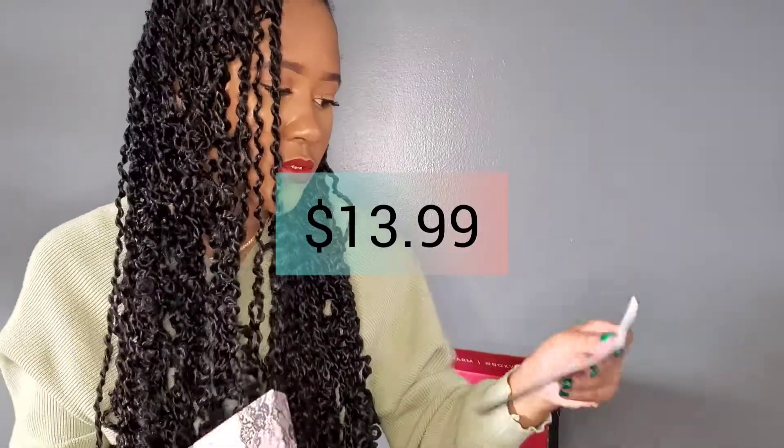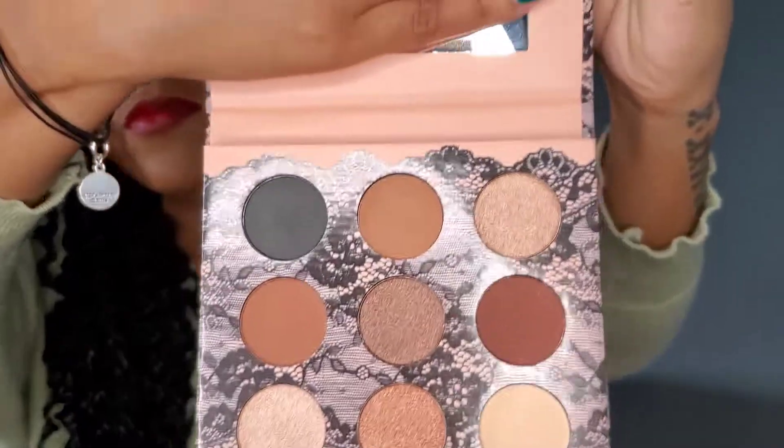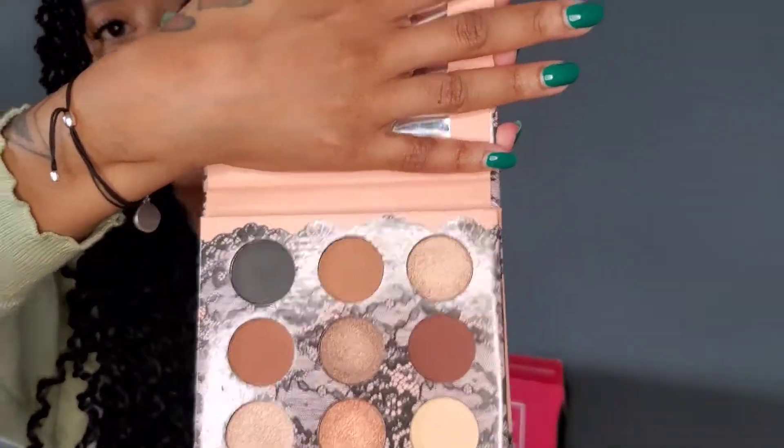The next item I am really excited about — it's an eyeshadow palette by the brand Beauty Creations. This retails for $13.99. Look how beautiful these colors are! I'll swatch this brown — look how beautiful. And this one is a beautiful gold. And then this one is like a cute copper. I love a neutral palette, so this was really cute. I love the whole aesthetic with the black lace. This is supposed to be cruelty-free, which is awesome. Can't wait to try this.